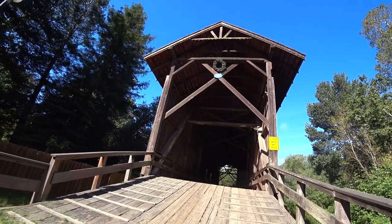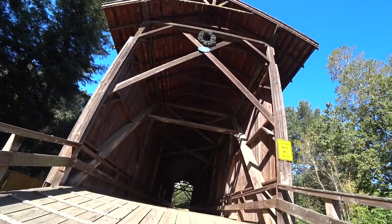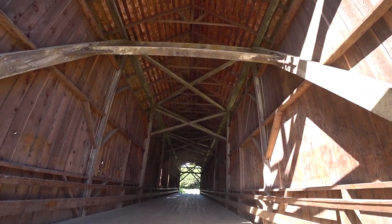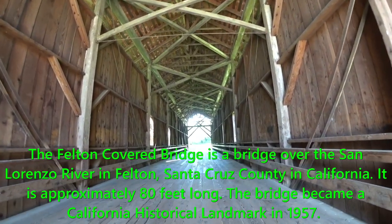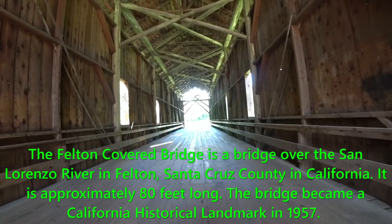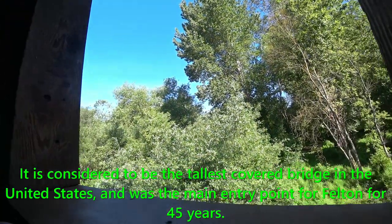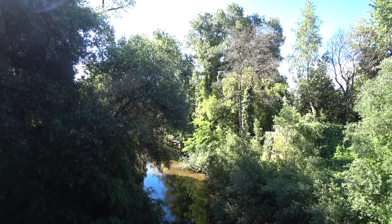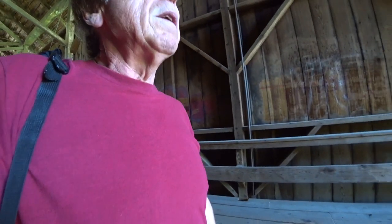This is the historic landmark 1892 Felton covered bridge. It's pretty old — over 100 years, almost 130 — and it looks impressive. It's in Felton, California, in the Santa Cruz mountains. You can see a little river underneath the bridge. The Felton bridge is over 130 years old and made of wood.